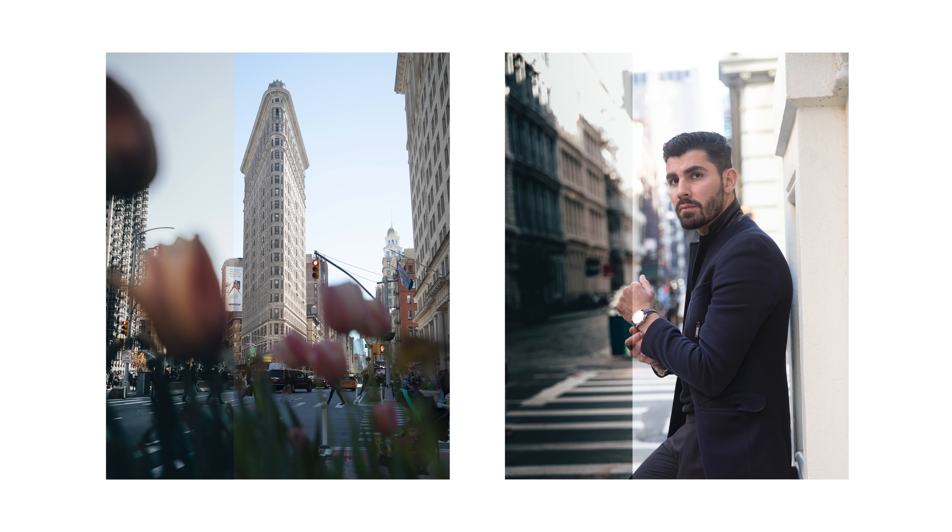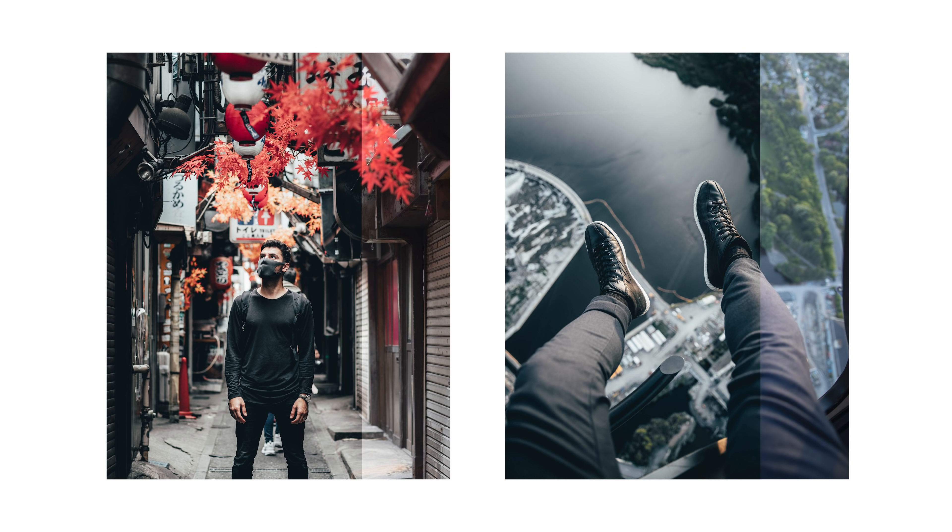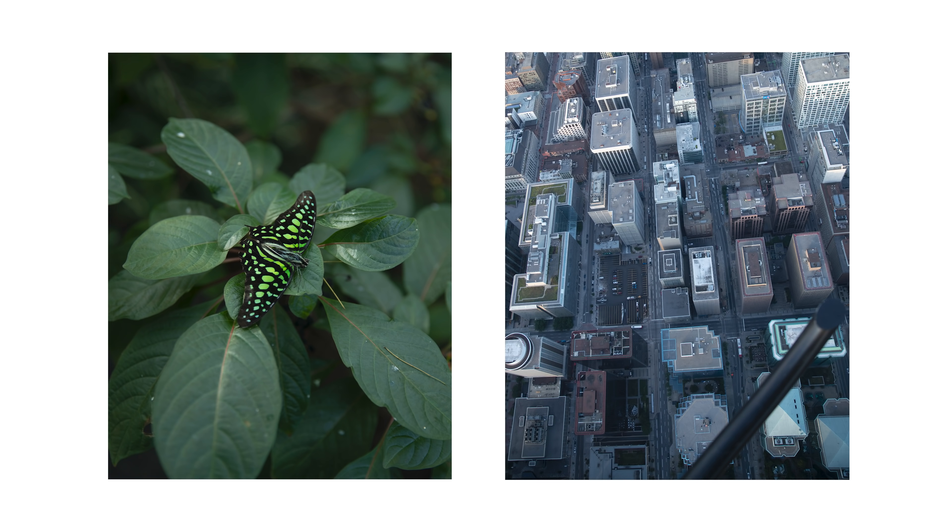Because no matter the type of image that you're working with — whether or not it's cityscape, portraiture, landscape, product design, whatever it might be — there's a preset in this pack available that's going to enhance your image and make it pop and definitely make your content stand out more.